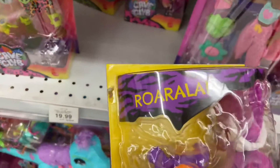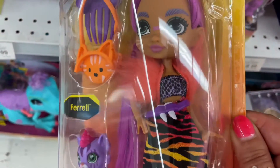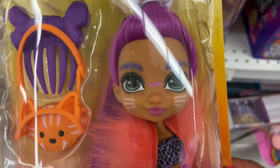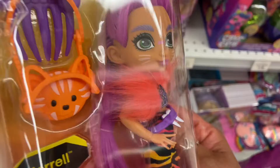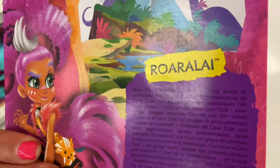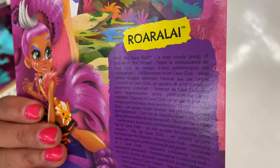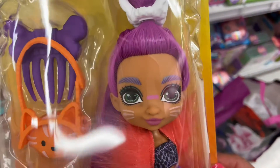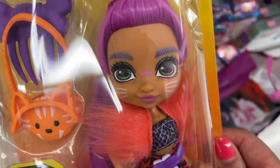I didn't see this one here — this is Roar Rurala. Loving the little kitty cat. Look at the hair on that doll — wow, beautiful hair! Let's check out the graphics again. Cave Club, Roar Rurala. Meet the Cave Club — a truly unruly group of prehistoric friends. Gorgeous! A lot of artistic creativity and talent goes into making these dolls, even the color of the hair.